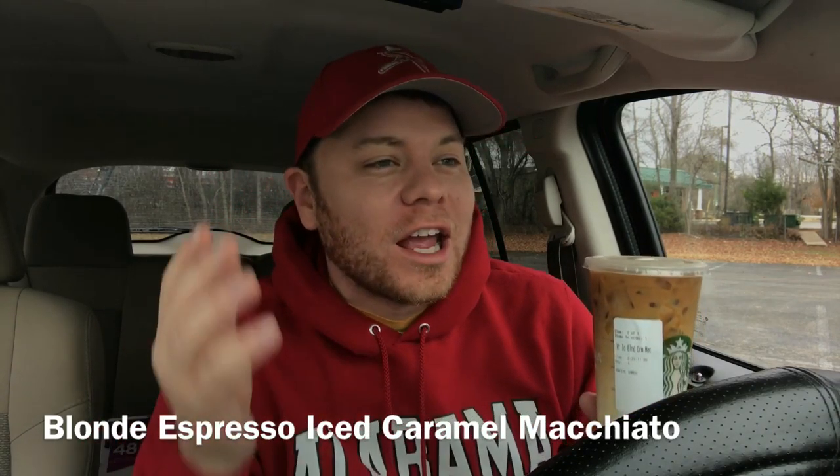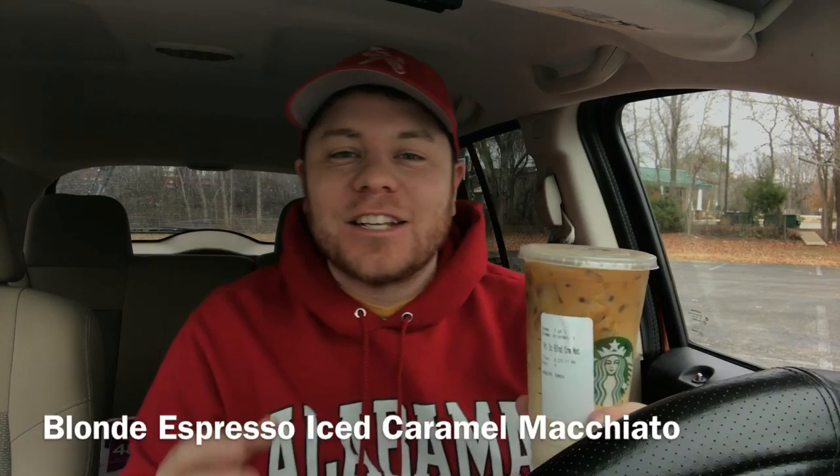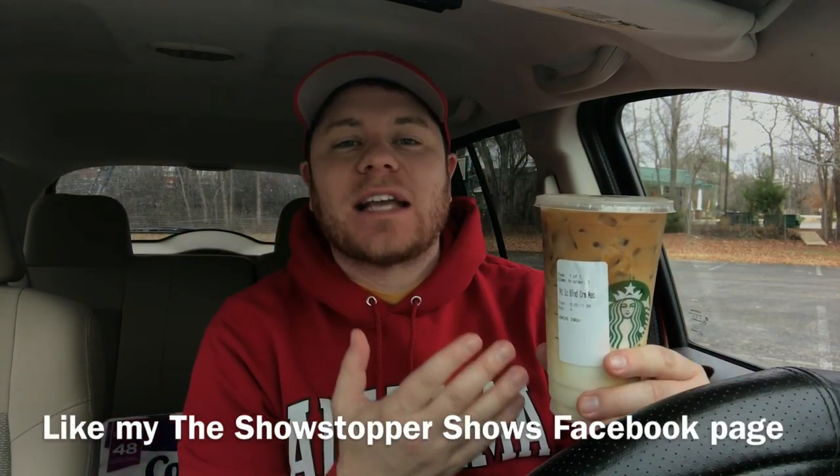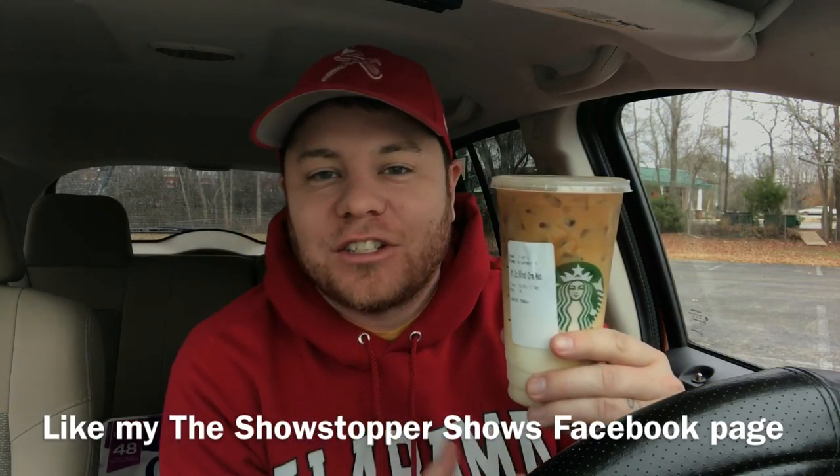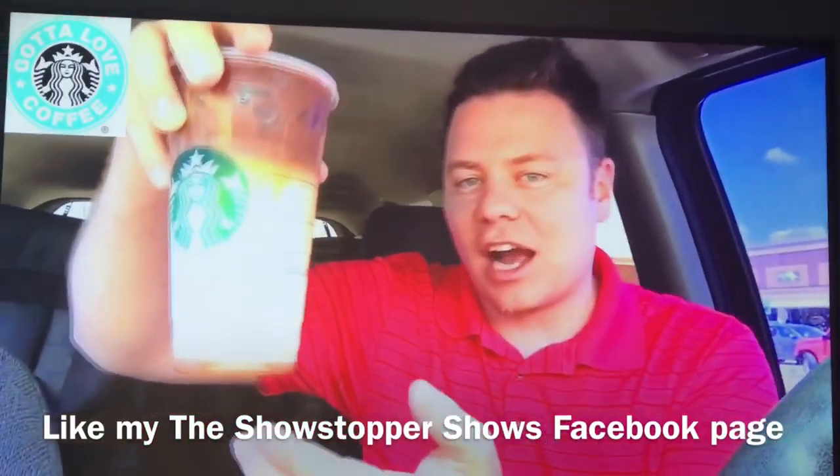As you saw from my drive-through order intro, I just got the new blonde espresso added to my iced caramel macchiato from Starbucks, and I could not be more excited to try this.